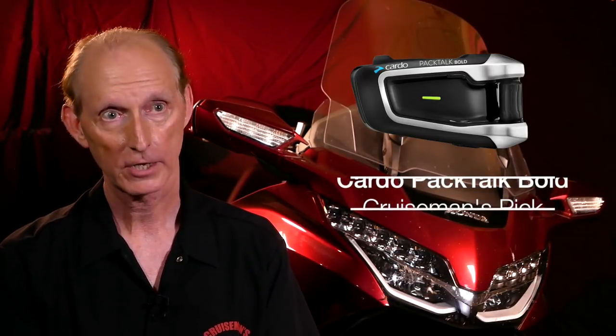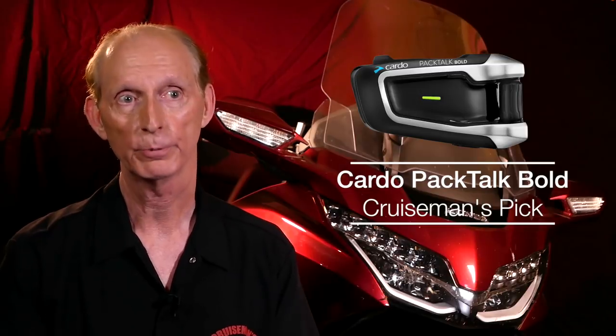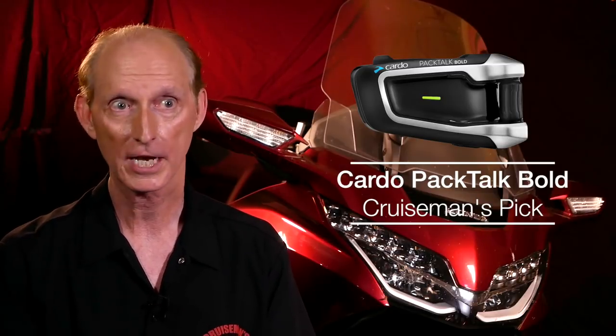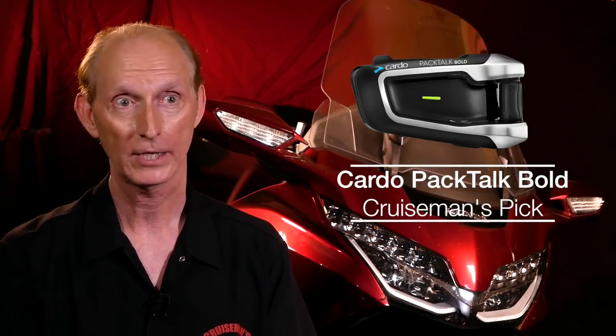For me, the Cardo PacTalk Bold does everything I need it to do. It has the smaller profile, it has good sound quality. For a solo rider, I think it's a good choice. I also like the fact that they advertise it as waterproof. If you look at where the contact points are on the Cardo compared to the Sena, on the Sena they're down at the bottom — it looks like a place where water could collect, and Sena doesn't advertise their headsets as waterproof, but Cardo does. I ride through rain quite a bit, so for that reason, plus the lower profile and good sound quality, I'm a Cardo guy.